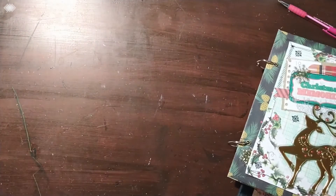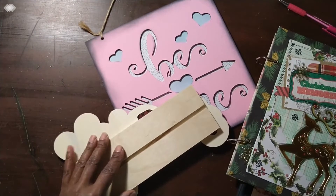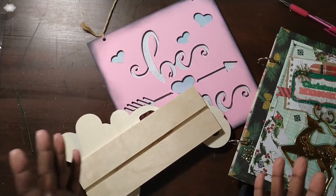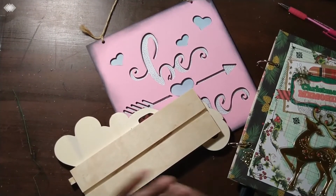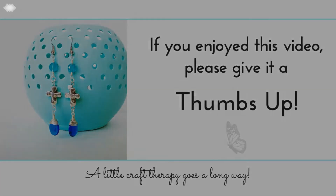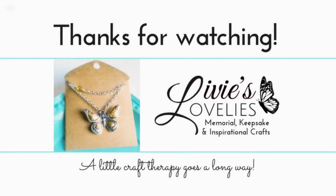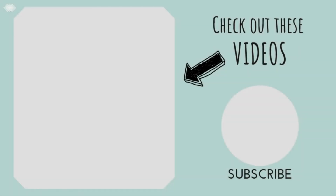Thanks so much for joining me and following along. I hope you guys are staying busy in your craft labs as well. Until we're back here again on YouTube, stay encouraged, stay blessed, stay creative, and keep crafting! If you enjoyed this video, go ahead and give it a thumbs up, hit subscribe to join the crafting community, and click the bell for notifications of new uploads. Stay tuned for more from Louies Lovelies, your inspirational craft channel!